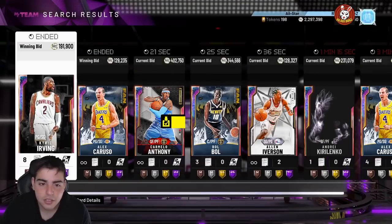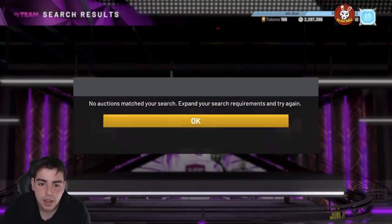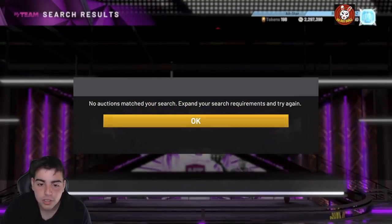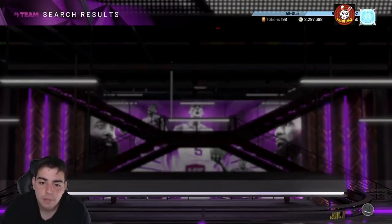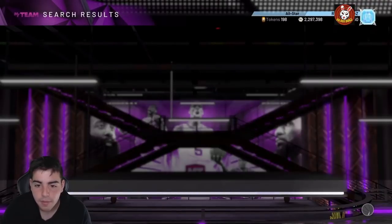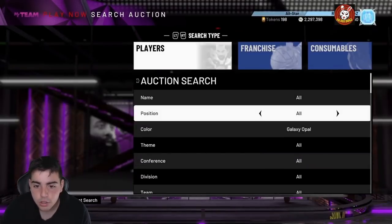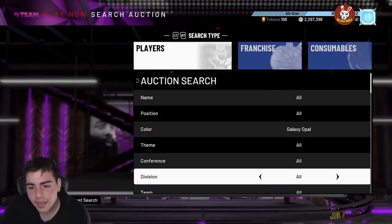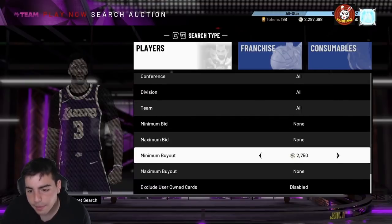Galaxy Opal snipe filters have been really hot lately. My boy Fourth Quarter on Twitter has been going crazy — he sniped a Caruso, a Jordan, and more. He sent me four screenshots in about two hours of everything he sniped. I've been playing a lot of TTO trying to get that free Pink Diamond, but I really need to get on the Galaxy Opal snipe filter. If it works for me one day, I'll be the happiest man alive.